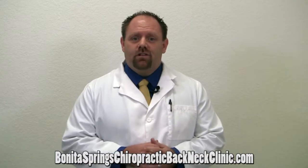If you are suffering from low back pain, we'd love to hear from you. Give us a call at 239-221-7123 — we really look forward to helping you.